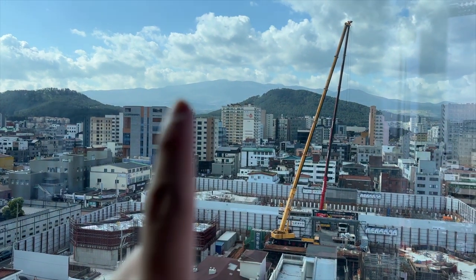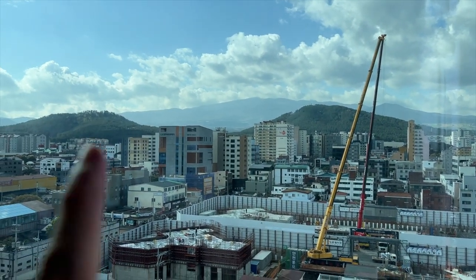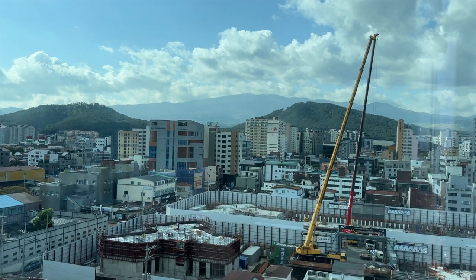Good morning guys, just want to show you our view. We have a mountain view over here — this is Mount Hallasan, and the rest are the smaller mountains surrounding it.